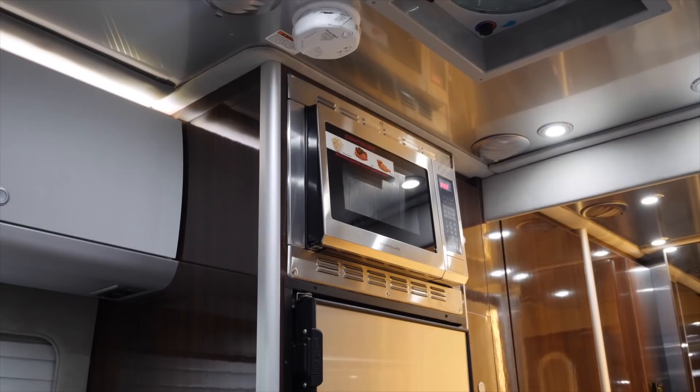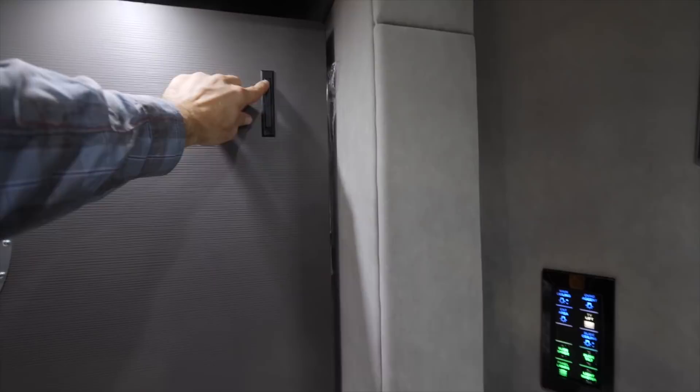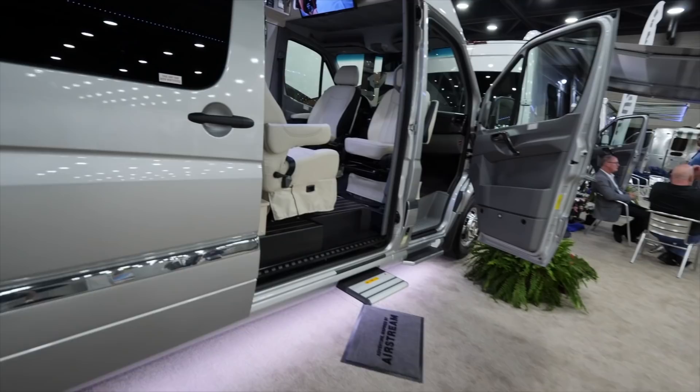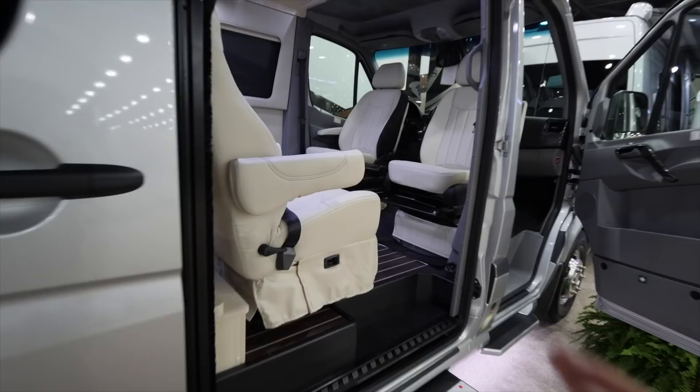Every time I look around, there's something else cool — look at the convection up there. So this is the Murphy bed up, you do that and pull on that and it comes out. You can see where the body comes out a little bit on this one. And then here's your smooth body on a typical van where it's just solid all the way across.